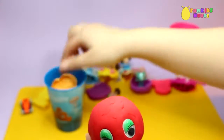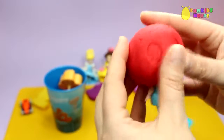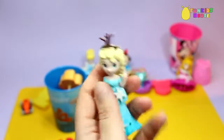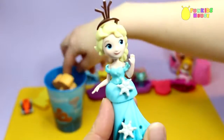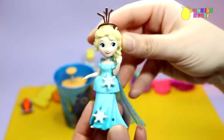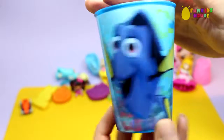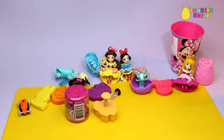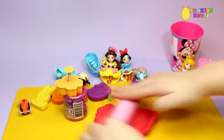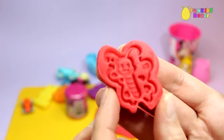And here's our last cup surprise. It's Queen Elsa. Let's put on her cape. She's very pretty. Finally, it's a cute butterfly.